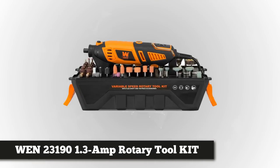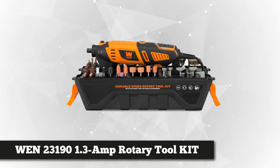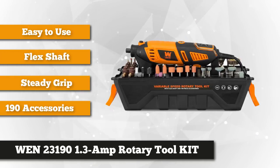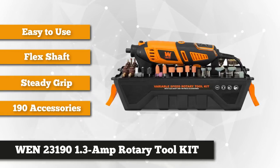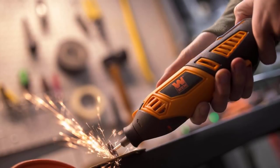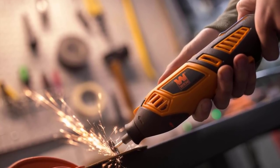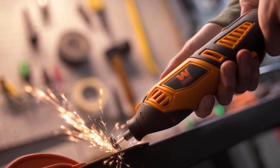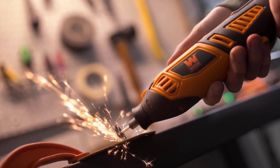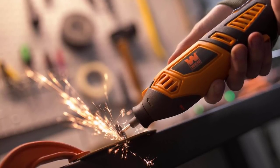At number four is the Wen 1.3 amp variable speed steady grip rotary tool with a 190-piece accessory kit, flex shaft, and carrying case. Start any project that comes to mind with this powerful and versatile tool — from removing rust on outdoor power equipment and engraving a message on jewelry, to trimming your dog's toenails. With a high-powered 1.3 amp variable speed motor, you can reach 8,000 to 35,000 RPMs.